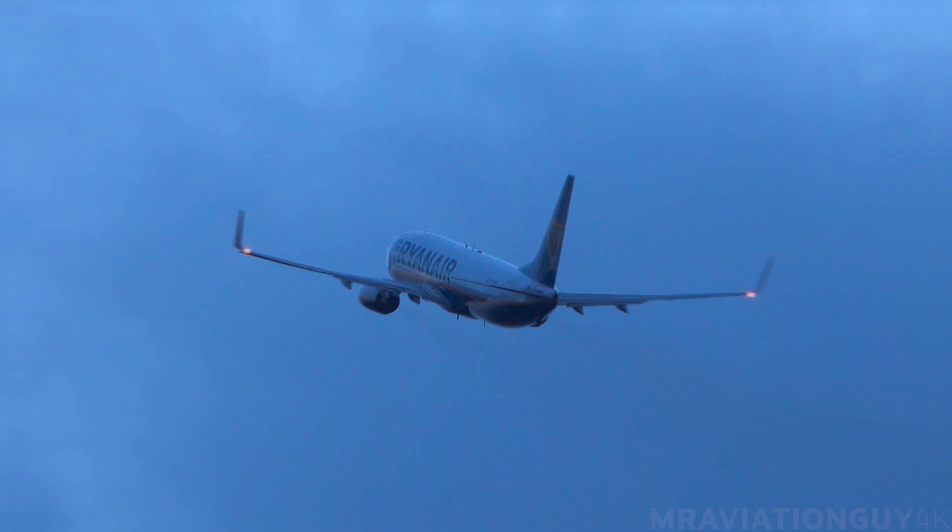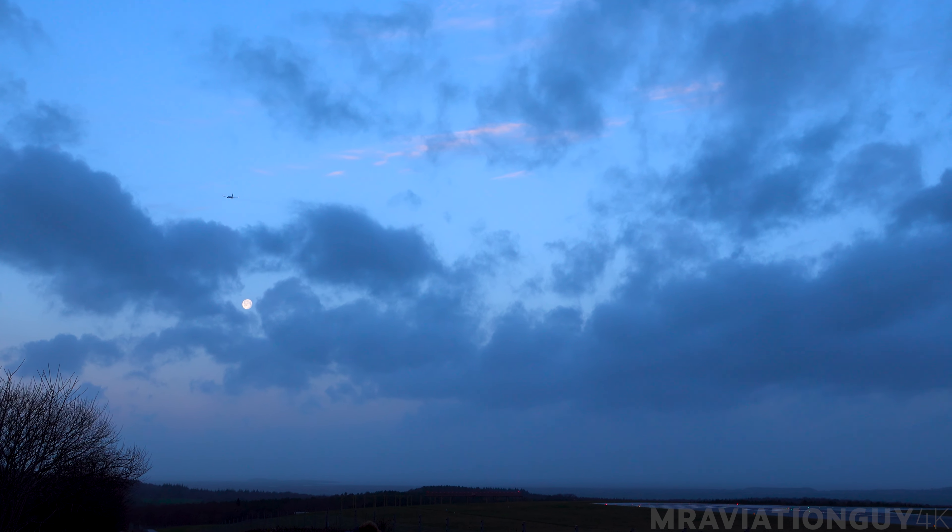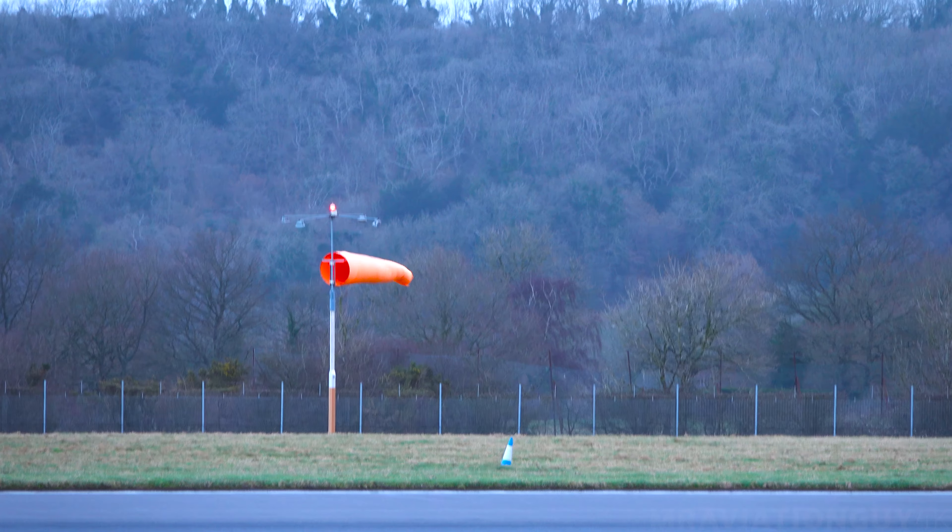245 Delta Lima, via Alpha X-Ray, runway 27, surface wind 210 degrees, 17, maximum 25 knots, cleared for takeoff. Alpha X-Ray, cleared for takeoff runway 27, 245.